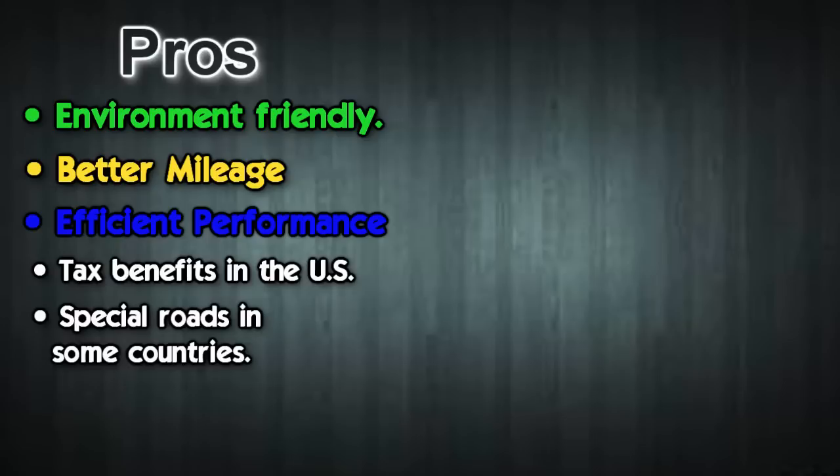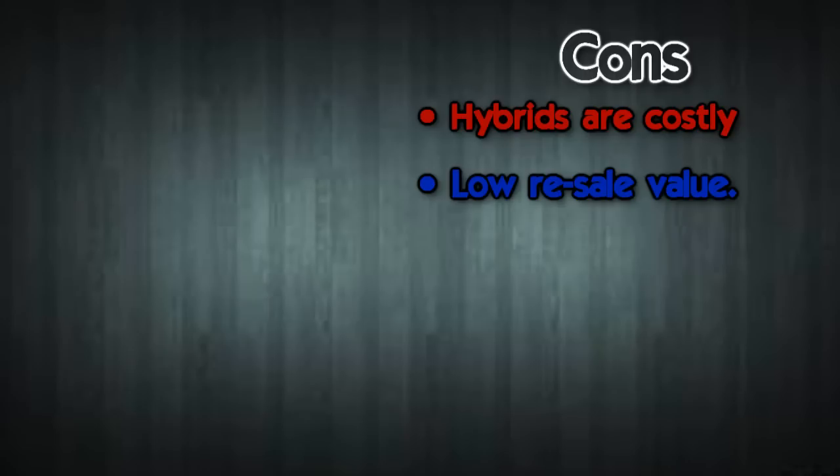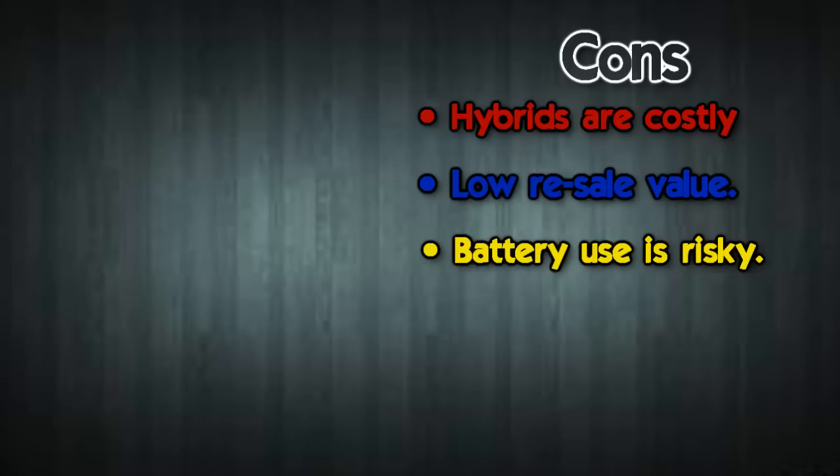In some countries you even get special roads meant only for hybrid cars, which is pretty cool. Now for the cons: hybrid cars are costly due to having two different engines, although the price is justified as they help save the environment and costs would be covered in the long run with gas savings. There is also low resale value — although hybrids are quite costly to buy, the resale value is pretty low.